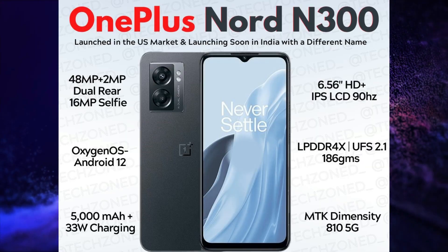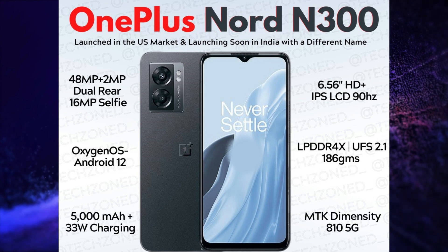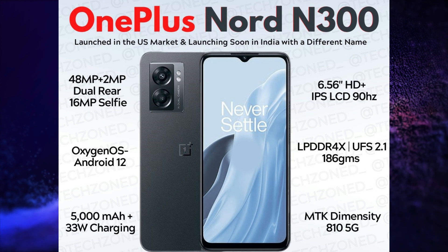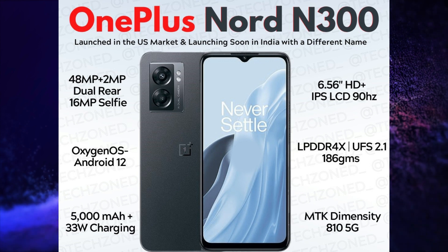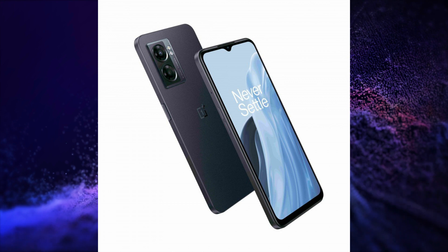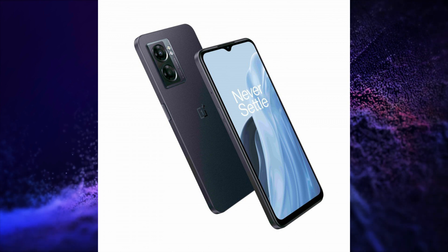OnePlus launched its OnePlus Nord N300 5G in the USA. This smartphone has a 6.56-inch FHD+, 90Hz refresh rate IPS LCD display. It is powered by MediaTek Dimensity 810 5G SoC. It has a 48 plus 2 megapixel dual rear camera setup, 16 megapixel selfie snapper, LPDDR4X RAM, UFS 2.2 storage, 5000mAh battery with 33W fast charging, and side-mounted fingerprint scanner. It runs on OxygenOS 12 based on Android 12 and has USB Type-C port. It is launched in a single variant of 4GB/64GB at a price of $228, approximately Rs. 19,000.